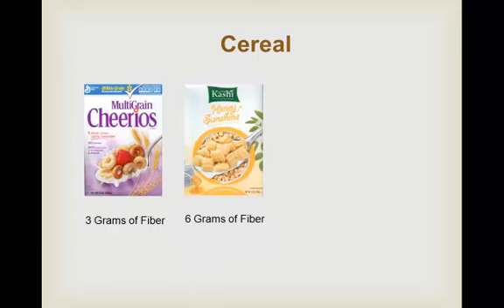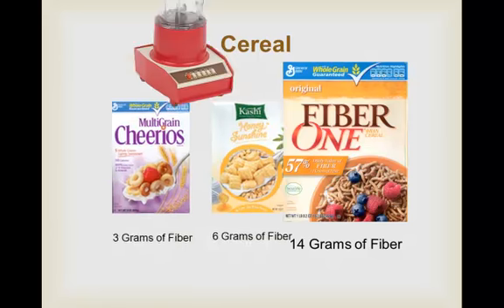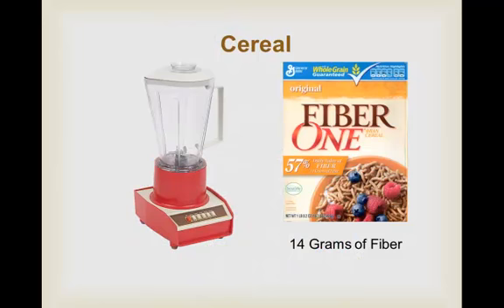But if I keep looking, I find Kashi Honey Sunshine. That also has 6 grams of sugar per serving, but it has twice as much fiber — 6 grams. Well, if I want a real kick, I go for the Fiber One cereal. There is no sugar in it and a whopping 14 grams of fiber — almost half a day's requirements. There's just one little problem: often cereal like this will taste like I'm eating tree bark. My solution is simple: put half a serving in a blender or food processor and grind it up, then sprinkle it on top of a cereal that I do want. I get the taste and my body gets the fiber.